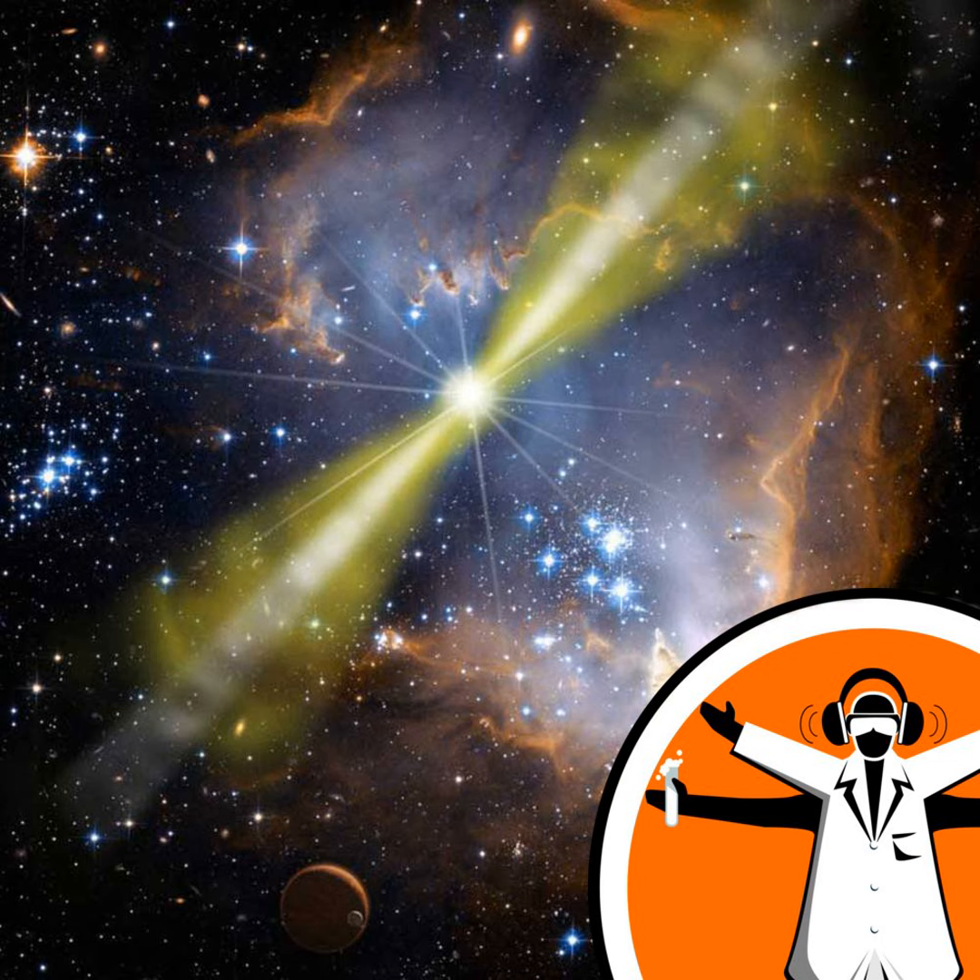So how many gamma-ray bursts did you look at for this study in particular? The criteria we had in our sample was that we wanted only those gamma-ray bursts that GRAND had looked at within four hours of the initial explosion, and that left us with a sample of 39.